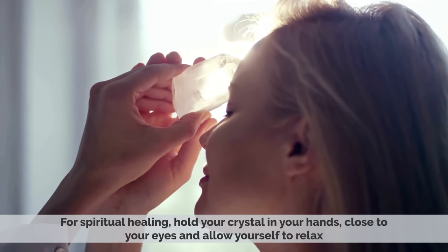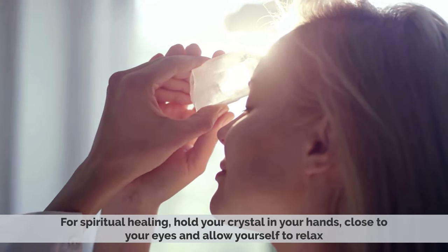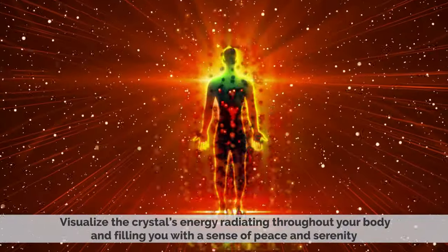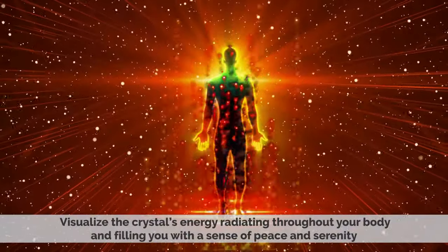For spiritual healing, hold your crystal in your hands, close to your eyes, and allow yourself to relax. Visualize the crystal's energy radiating throughout your body and filling you with a sense of peace and serenity.